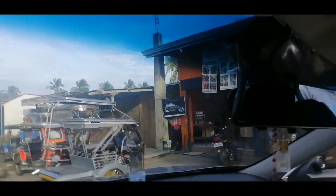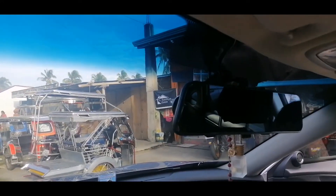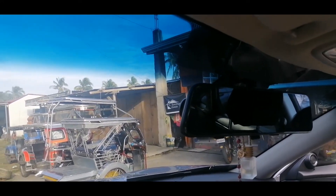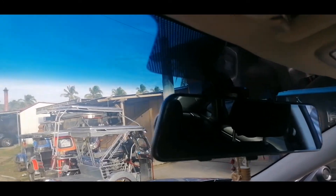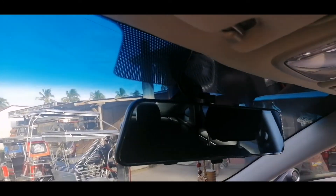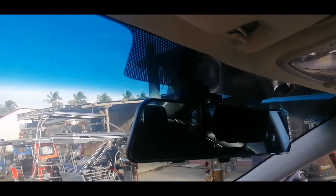And as always makikita nyo — 100% rear view mirror siya. And kung makikita nyo the way we install it, very smooth and very professional.